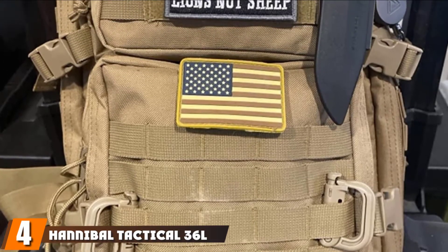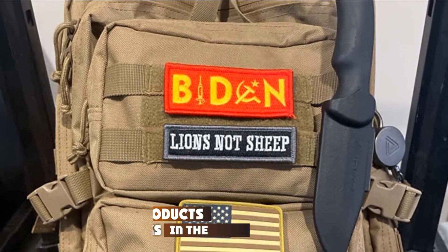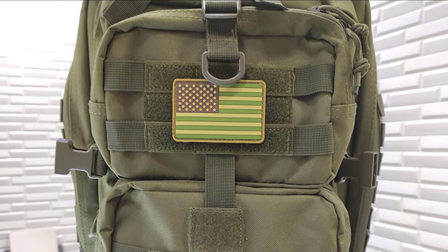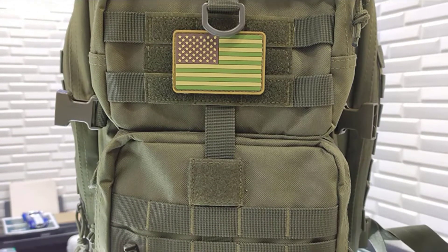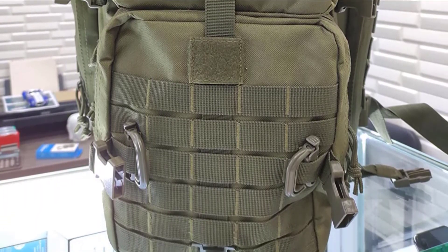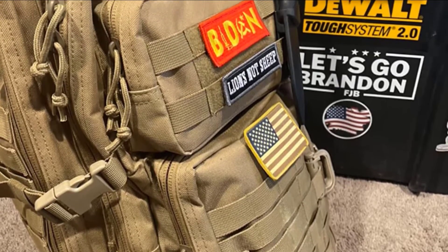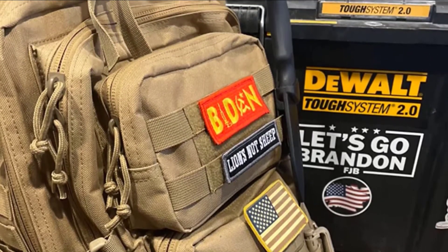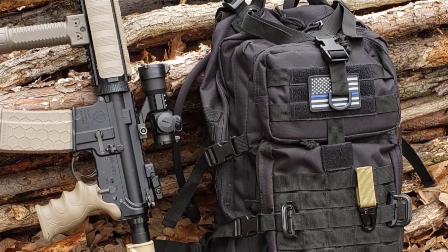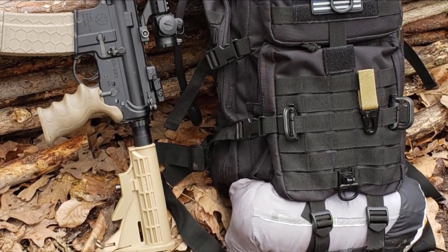Next at number 4, we have the Hannibal Tactical 36L Mall Salt Pack. This military backpack stands out for its organizational versatility and storage space. It has a medium to large 36-liter capacity with two main compartments, two smaller compartments at the front, and a pouch for a 3-liter hydration bladder. Each compartment has a variety of pockets to help with organization. The large compartment can open all the way around like a suitcase and has an elastic strap to hold valuable items such as laptops. It also features padded and adjustable shoulder straps and an expandable waist belt to help carry heavy weight and provide comfort.